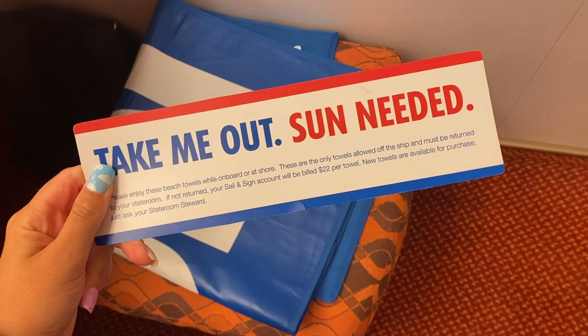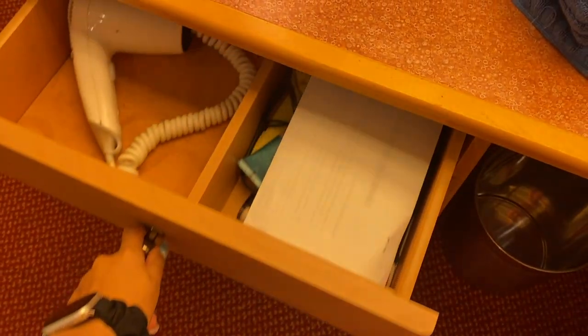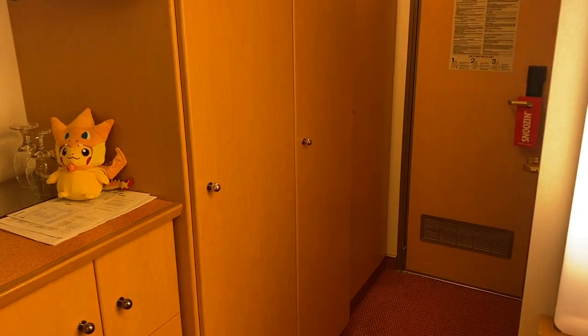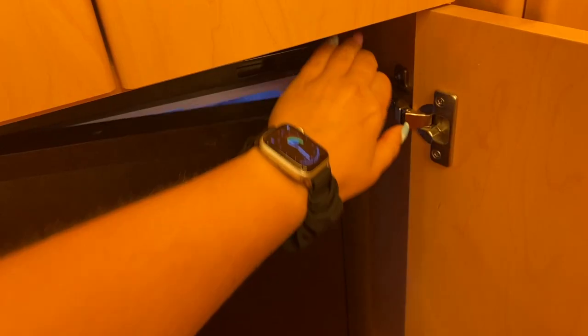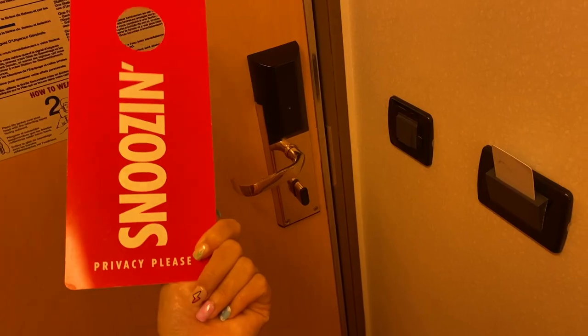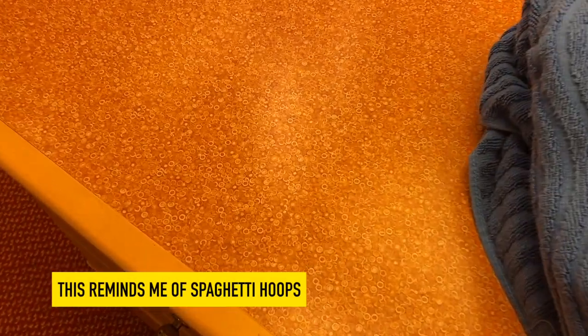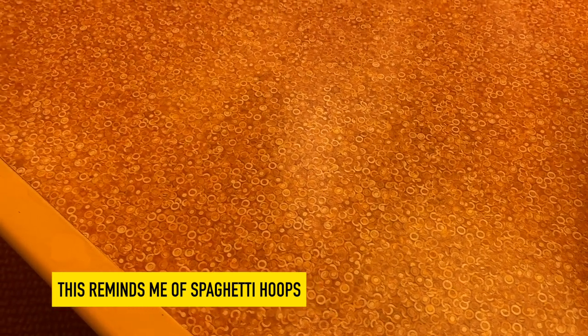Our luggage didn't arrive until later in the day but I had a quick look around as soon as we got into the room. I opened all the drawers, had a look at all the storage, and there was way more hanging space than I would ever need in a cruise ship cabin. There was a fridge, a hairdryer, a safe — everything you need. You don't need to bring hairdryers on cruises and you don't need to bring towels or bedding. Everything you need is in the room — just bring yourself and your clothes.